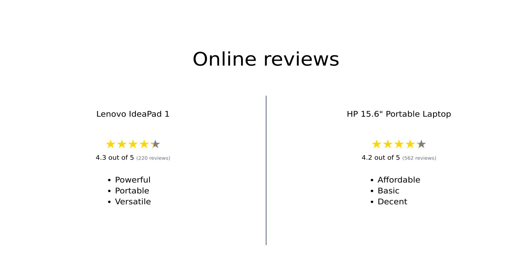Overall, reviewers find the Lenovo IdeaPad One to be a powerful, portable, and versatile laptop that's great for both work and light gaming. It offers a vibrant display and long battery life, making it a solid choice for those who need a reliable machine on the go. On the other hand, the HP 15.6 portable laptop is praised for its affordability and decent performance for everyday tasks, although it falls short in areas like display quality and battery life. It's a good option for budget-conscious users who need a basic laptop for simple tasks.